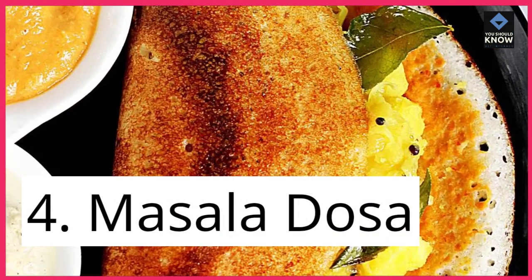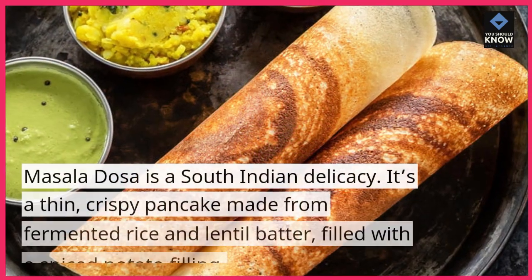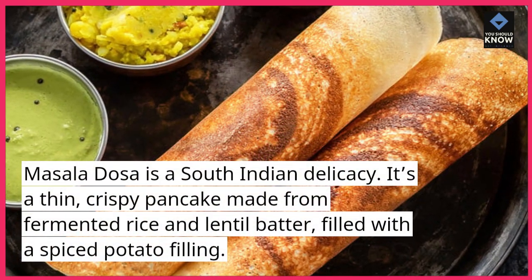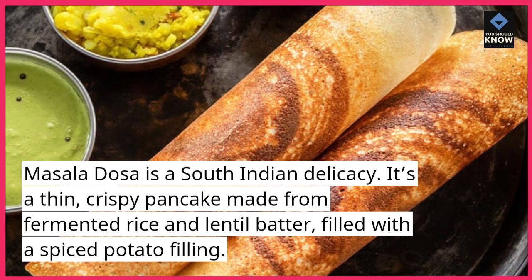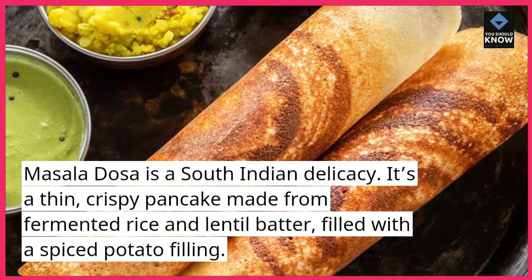4. Masala dosa. Masala dosa is a South Indian delicacy. It's a thin, crispy pancake made from fermented rice and lentil batter, filled with a spiced potato filling.